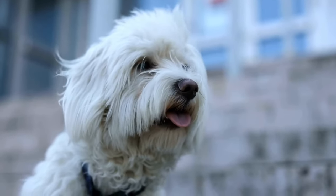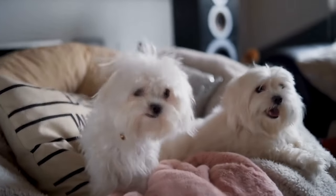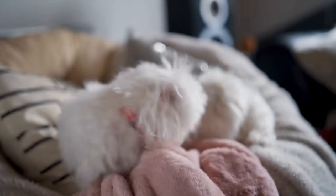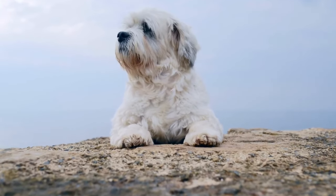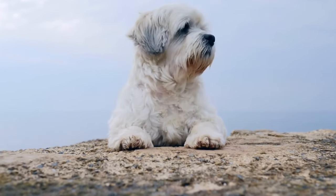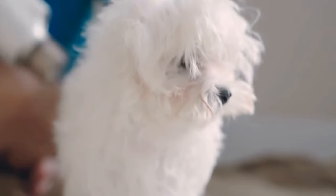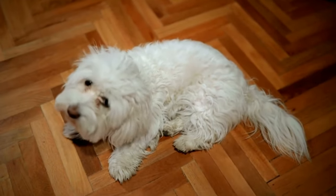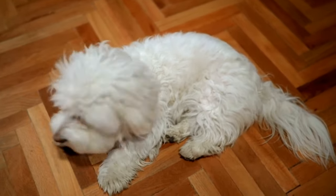Six: Air Travel Tips. Flying with a Maltese requires additional preparation and adherence to airline regulations. Check with the airline about their specific pet travel policies and book your dog's ticket well in advance. Arrive early to the airport and provide your dog with a bathroom break and some exercise before the flight. Ensure your Maltese's carrier is well-ventilated, secure, and meets the airline's size and weight restrictions.